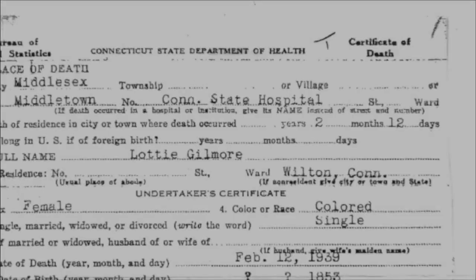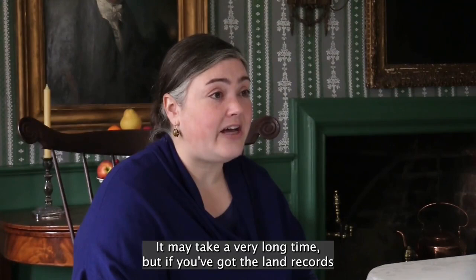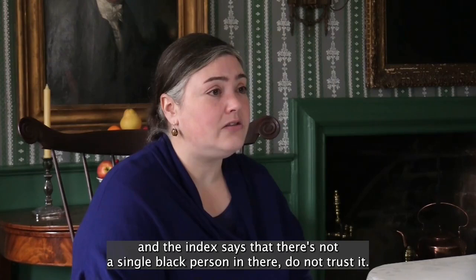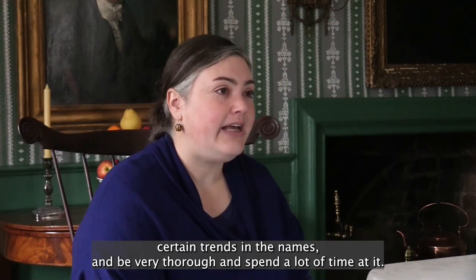In spite of the difficulties, Dr. Hughes realized how vital it was to bring the forgotten lives of those who helped build the town back to the forefront. Have a lot of patience and do not give up. Persevere. Keep looking. Look at every single piece of paper. It may take a very long time, but if you've got the land records and the index says that there's not a single Black person in there, do not trust it. Look at every single page. Just scan through it. Search for keywords, search for certain names, certain trends in the names, and be very thorough and spend a lot of time at it. And if you can't do it all on your own, recruit help.